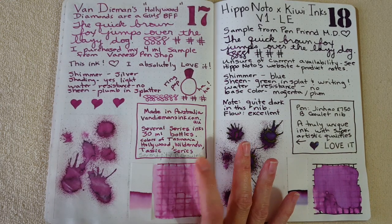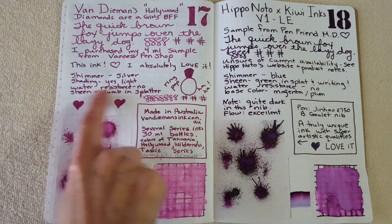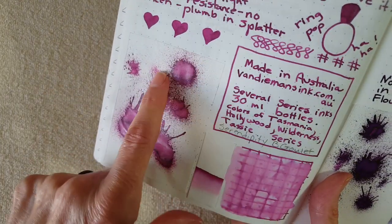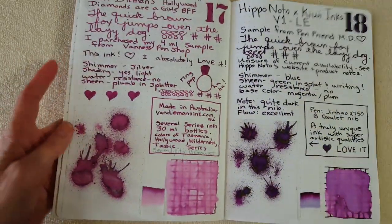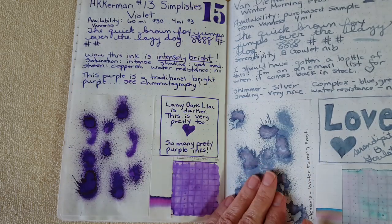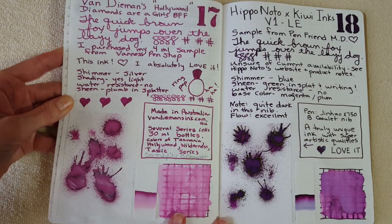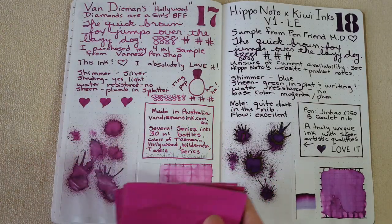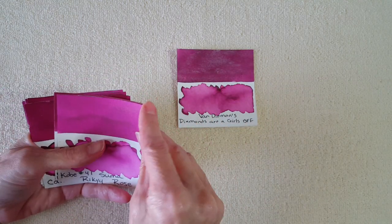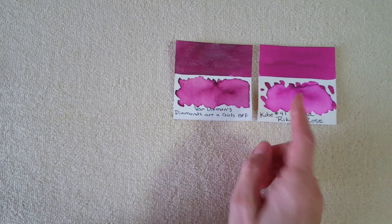I also used this in my Serendipity dip pen. It has the silver shimmer, light shading, not really any water resistance, and some dark plum sheen around the edges. I just think it's really pretty, and same as Winter Morning Frost, it looks nice in a nib — not just artwork. I had a few comparisons: Kobe Number 41 Sumariku Rose was almost reaching the base color. Noodler's Black Swan in Australian Roses was very reminiscent.